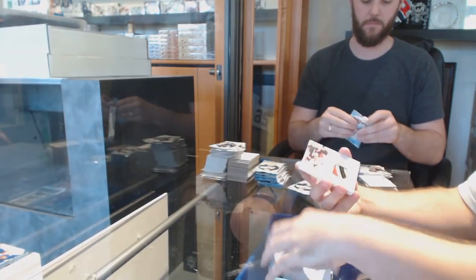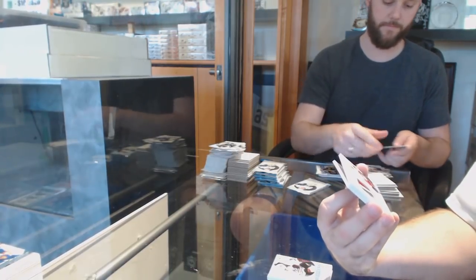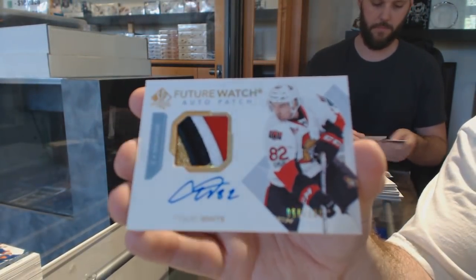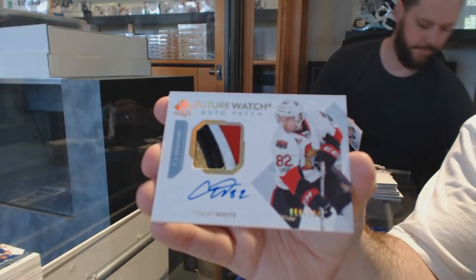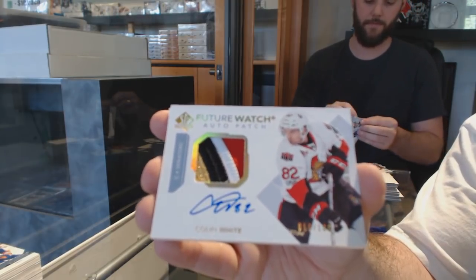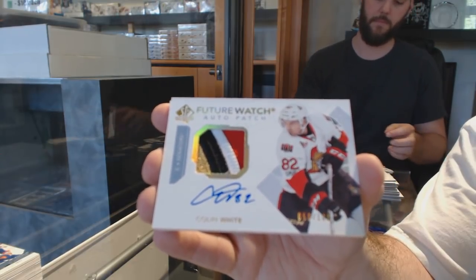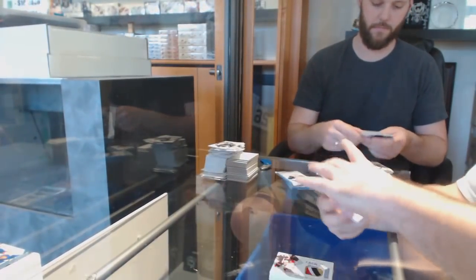Espedito Milestones for the Hawks. A very beautiful start for patches, numbered to 100 — Future Watch Auto Patch for the Ottawa Senators, Colin White. We saw quite a few of the Acetates and had one of the Black Future Watchers — so they do exist. I wasn't sure, but I've seen them live now, so at least they're there.